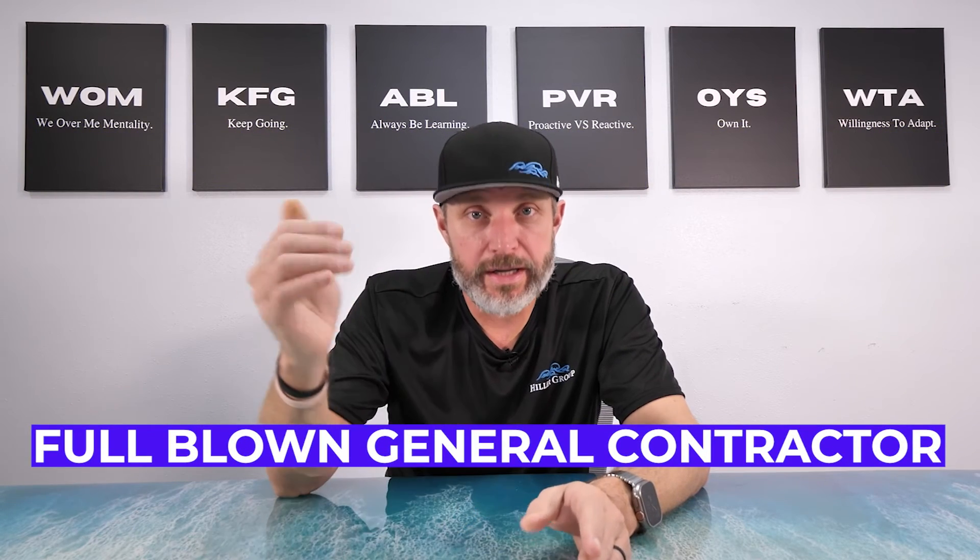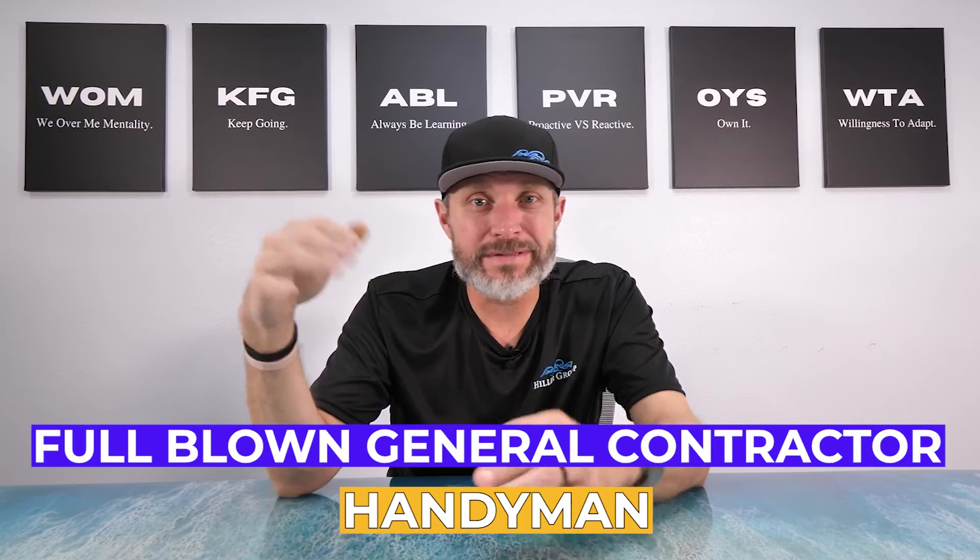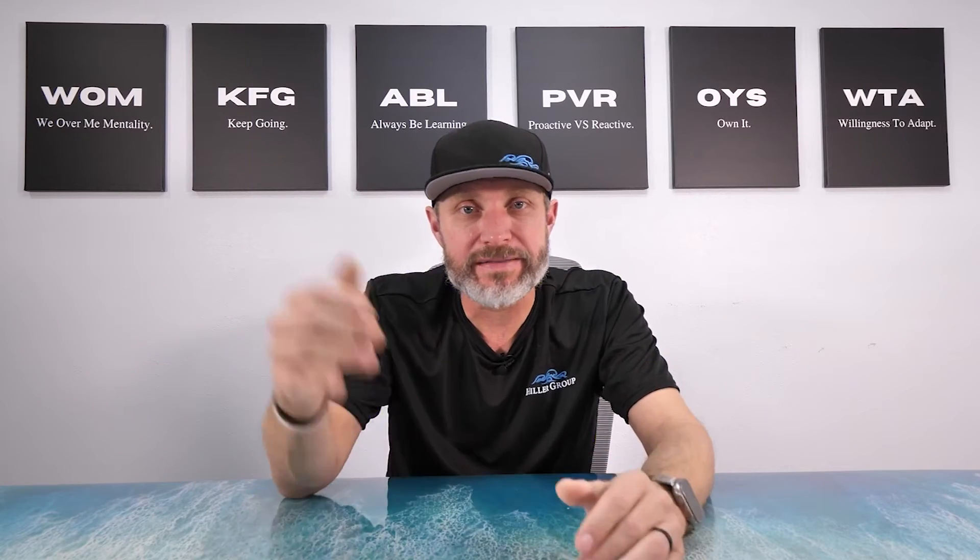At that point, we had to make the decision to go ahead and rewire the whole home. After we found the termites and everything, we had to get a full-blown general contractor in. We had a handyman doing some of the minor stuff — drywall patches, fixing some wood rot here and there — but we had to bring a general contractor in to make sure all the repairs were done up to code.